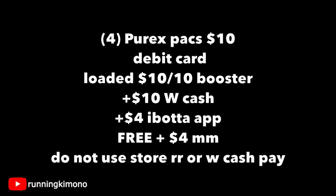Grabbing four of them — they are two for $5 this week, that's $10 on the nose. Pay down the balance with your debit card. Please make sure you have that booster loaded. You'll get back $10 in Walgreens cash. With the receipt, grab a photo to Ibotta and you'll get an extra $4 back, making this free plus a $4 money maker. Remember not to use any store register rewards or Walgreens cash to pay down the balance.